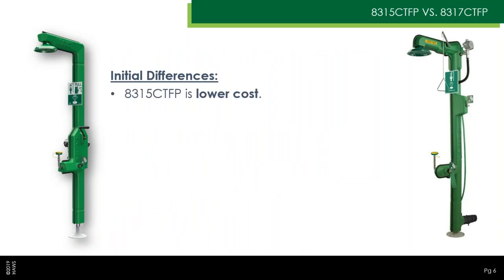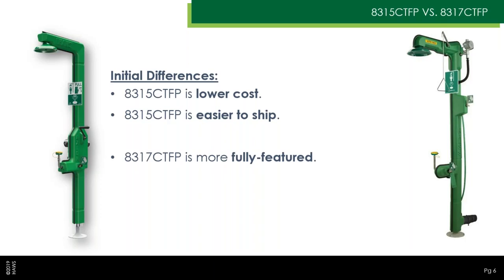The 8315 CTFP is a lower-cost unit and also easier to ship — these alone are compelling reasons to offer it. At the same time, the 8317 CTFP has more bells and whistles, a lot of standard features, and is fully assembled out of the box. The Haas engineering team has spent years doing custom work on the 8317 CTFP so it works across many different environments, unique customer requirements, and so forth. So it really does make sense to offer both.